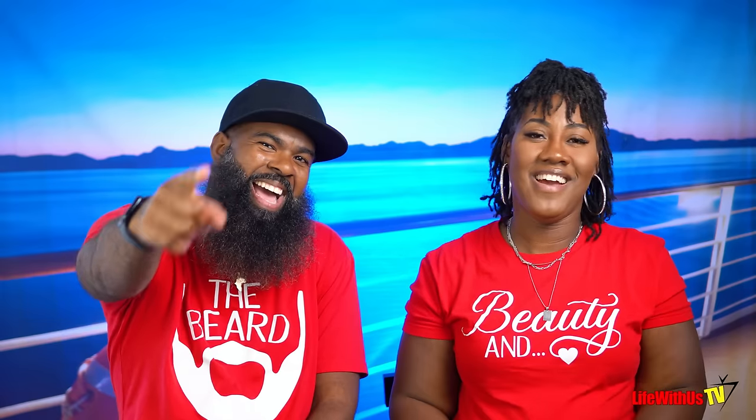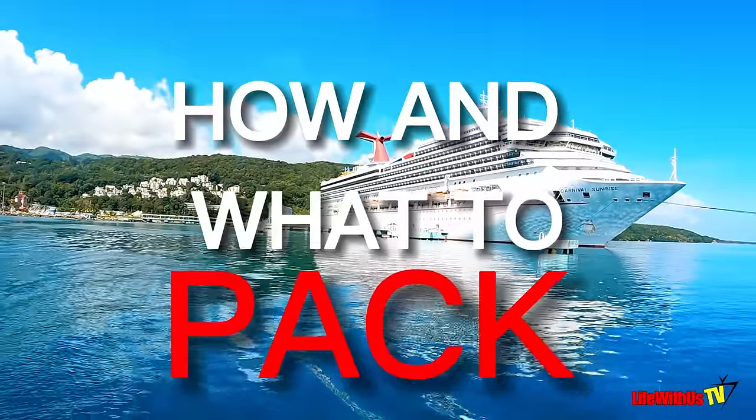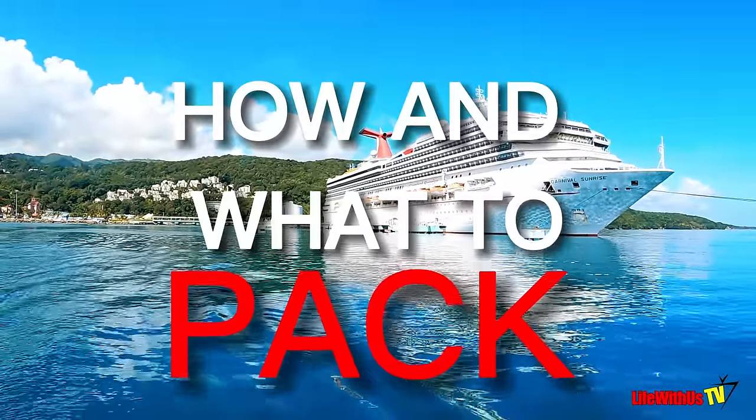Welcome back to Life With Us TV. It's your girl Lynette and it's your boy Stanley. In today's video we're going to show you what to pack and how to pack it for your very first Carnival cruise.